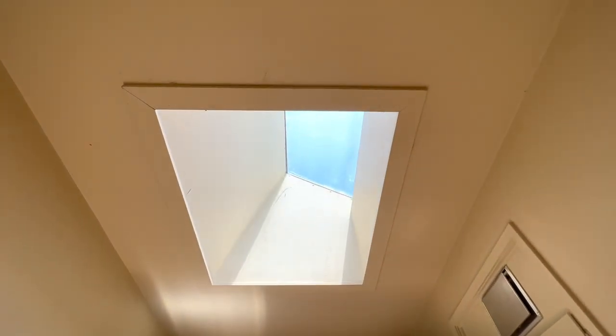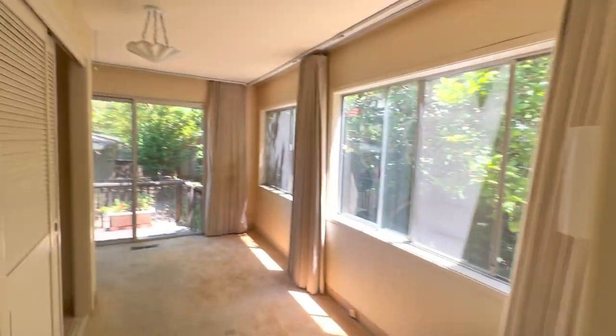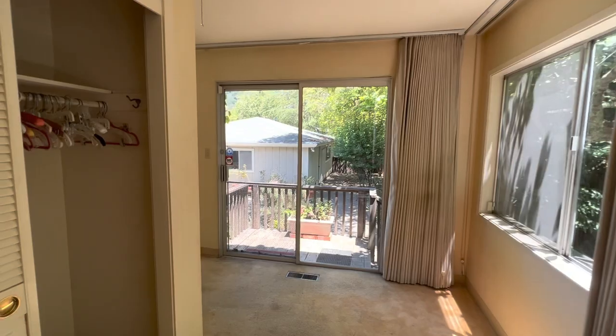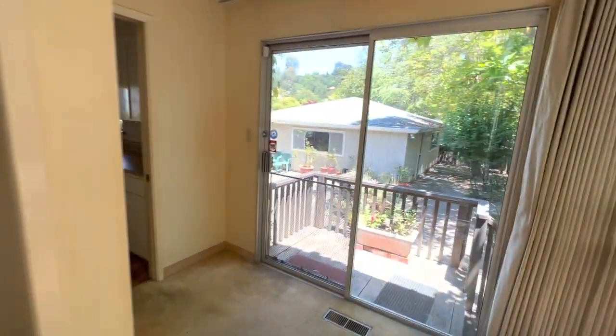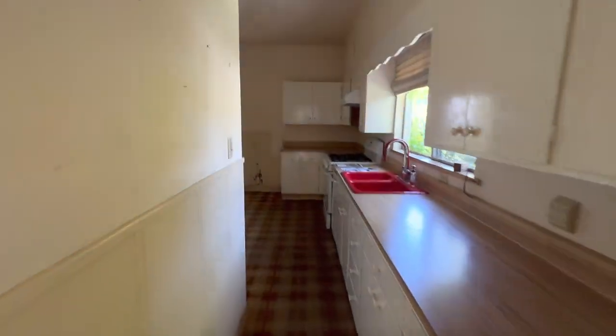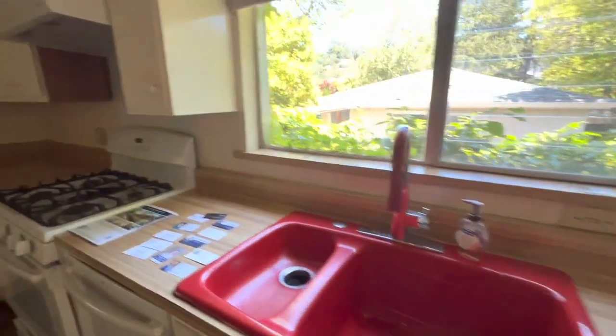Look at this lovely skylight - that could stay. This has a closet, which makes it a bedroom, and it's got a little deck off it. There's a typical old-fashioned kitchen here with a bright red sink.